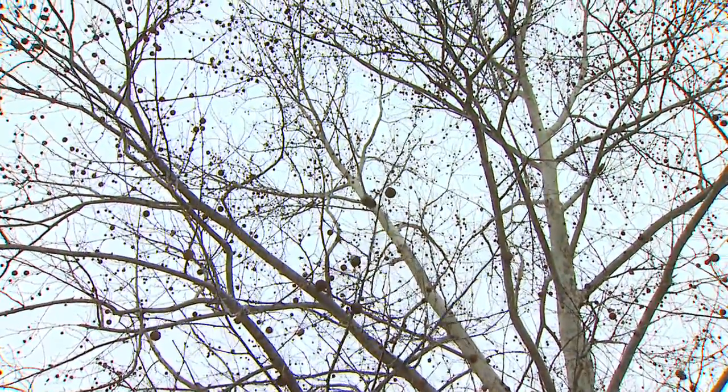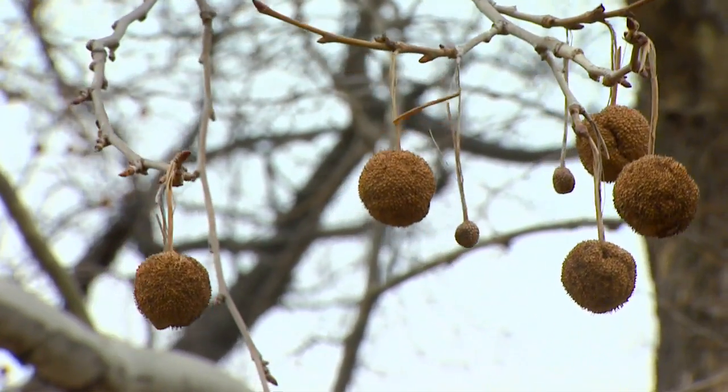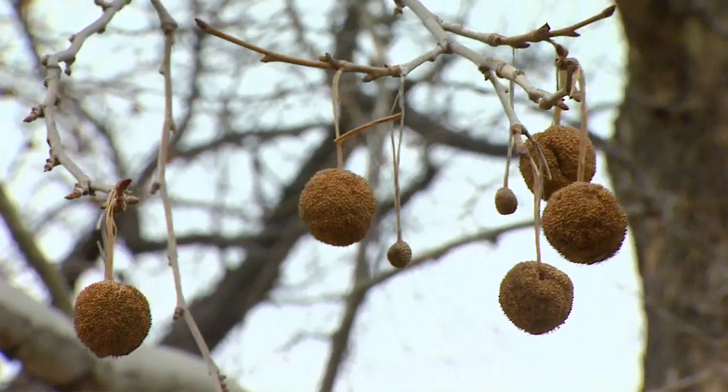To summarize, the best way to deal with trees that produce fruit that may become a nuisance is proper plant selection — choose a tree that does not produce fruit, either a male selection or a sterile variety. Make sure you locate the tree in an area where the fruits won't be a problem when they drop. And then you have the options of using Florel yourself, hiring someone to help with it, or having an arborist apply trunk injections.